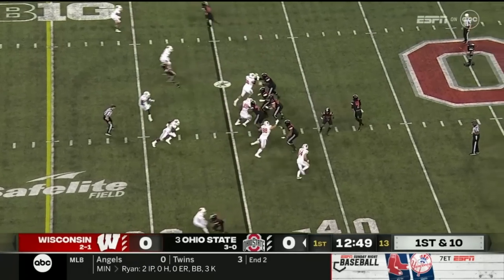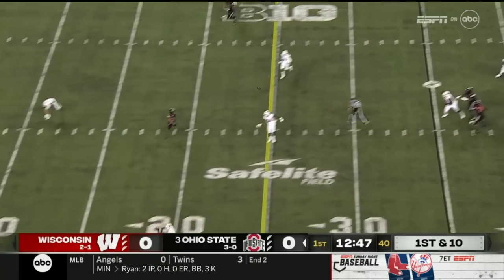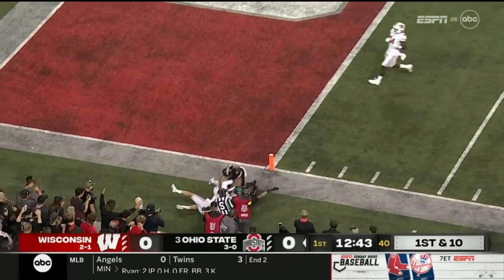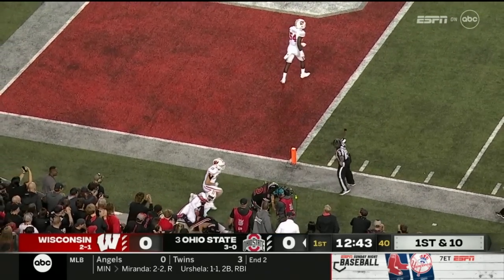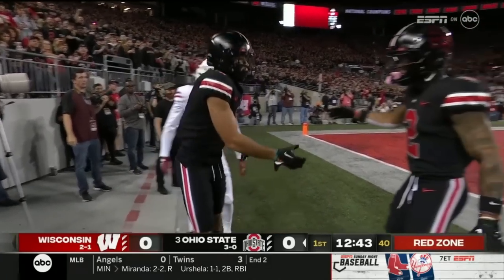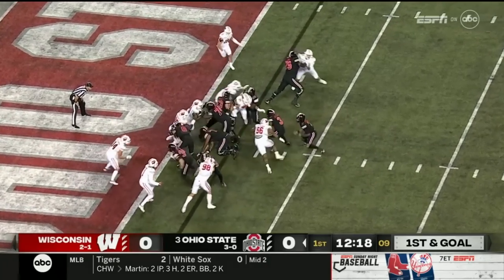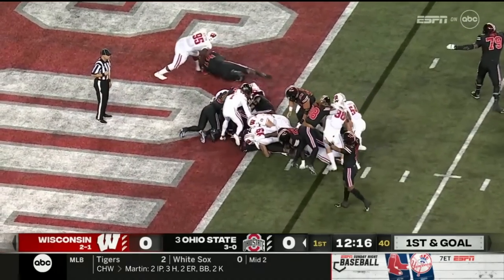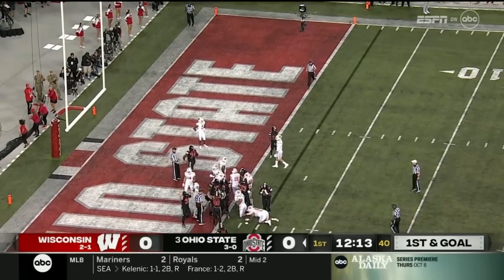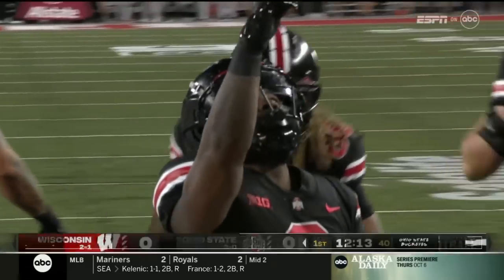In motion to the right now, Stroud looking across the middle, and he flips it down and the catch is made by Abuka, who fights toward the pylon and is forced out at the one. John Torchio saved the touchdown, but it's first and goal. Williams, big physical back, gets the football and fights through some tackles and leans. Touchdown! Ohio State comes out swinging.